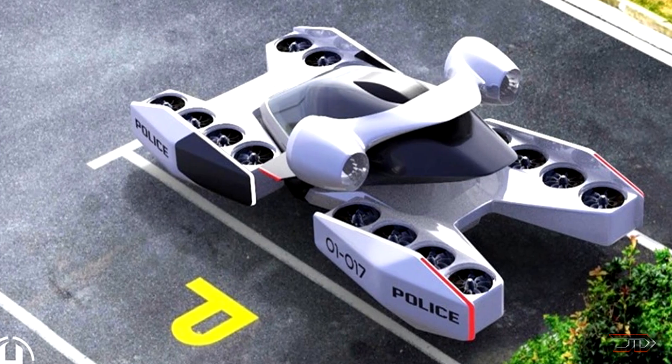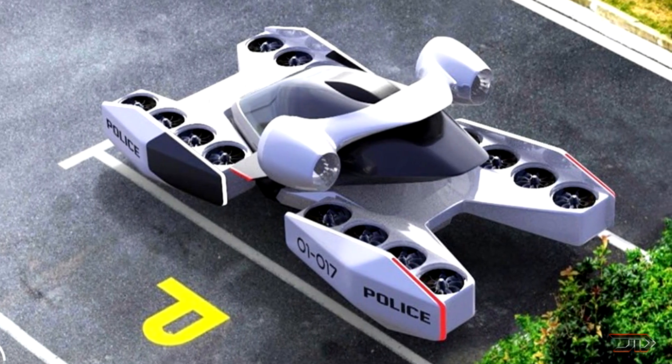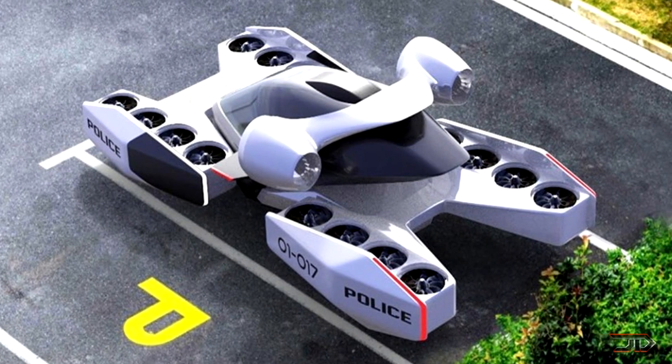I'm not sure if this thing will be able to take off and land on a normal street, but supposedly it will cost only 50 cents per mile to operate.